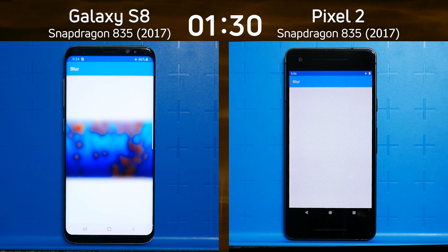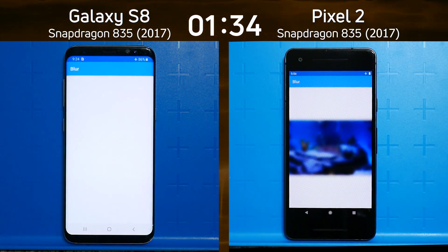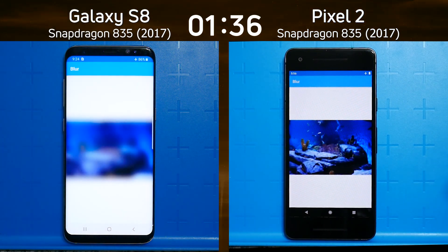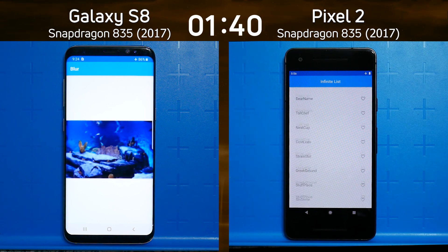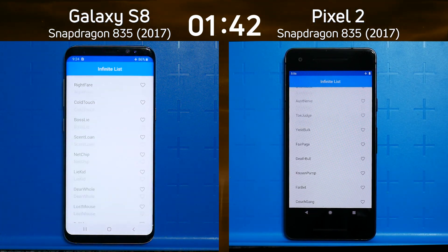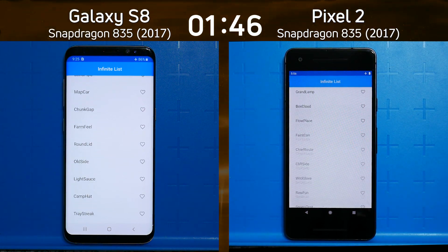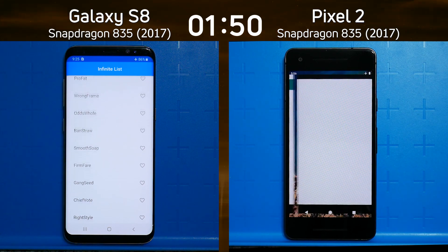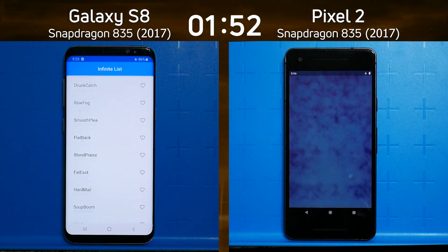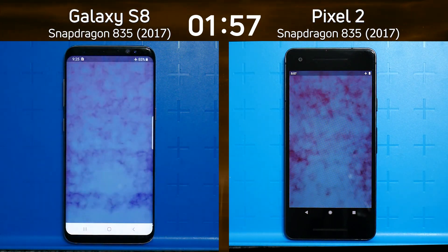Let's see whether the Galaxy S8 is able to catch up. At this point it looks like it's not — the Pixel 2 is still in the lead as it completes the blur test. Next we're into the infinite scrolling list test. The Galaxy S8 is still behind. Is it going to dig deep and find resources to come back and overtake the Pixel 2? We've seen other devices come back from 10 to 20 seconds behind, but I don't think that's going to be the case this time.